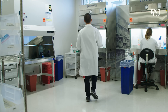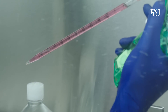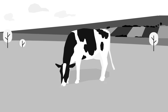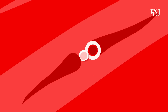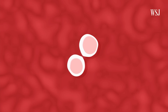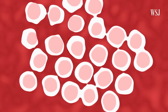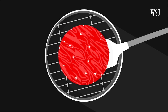Lab-grown meats start with a small cluster of cells that, like an embryo in a womb, needs proteins and nutrients in order to grow. The process generally begins with taking a tissue sample from a living animal. From that tissue sample, stem cells are isolated. A nutrient-dense serum encourages the stem cells to multiply. Once a mass of cells is formed, it's fed with proteins that prompt the cells to differentiate into muscle and fat cells. After some time in a cultivator, a mass of cells resembling raw minced meat can be harvested and prepared.